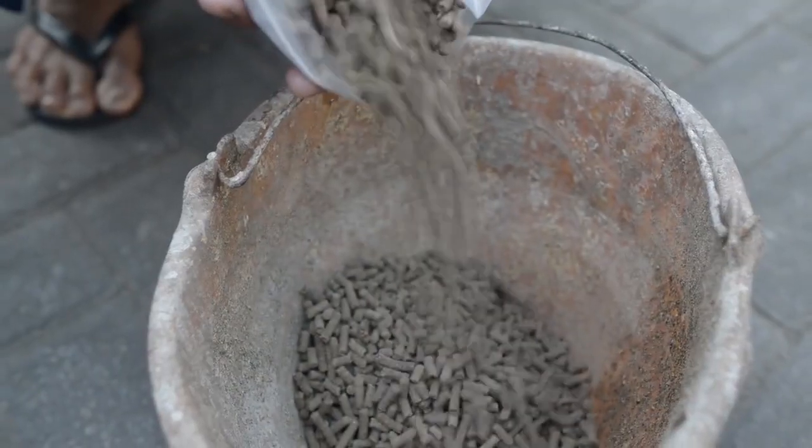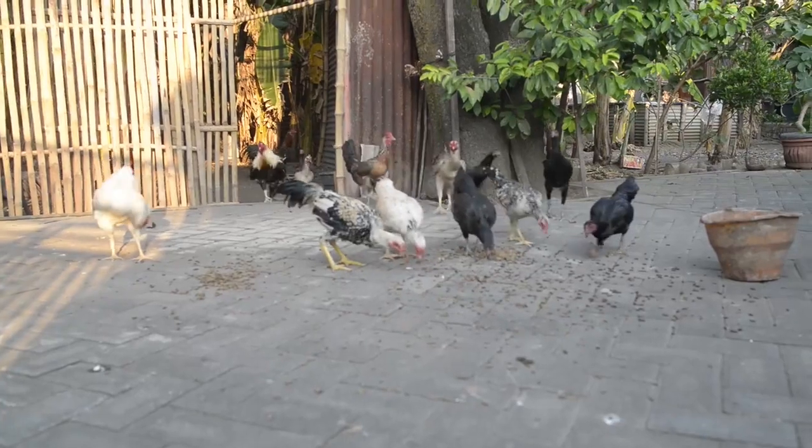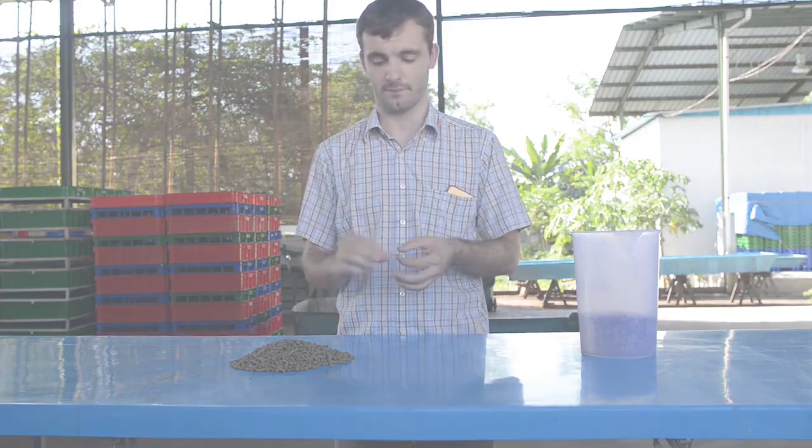These pellets can then function as a feedstuff for either direct feeding mixed with regular feed, or as a base material for further processing.